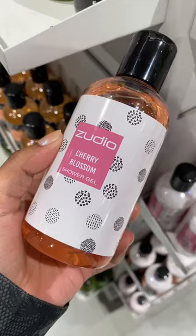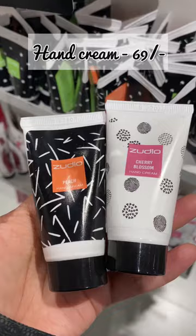Hand creams at just rupees 69 — I love these cute hand creams. Eyeliners at rupees 99, oh my god, there are so many colors available. And the last thing is this nail print set of four at rupees 199 — so many colors available.